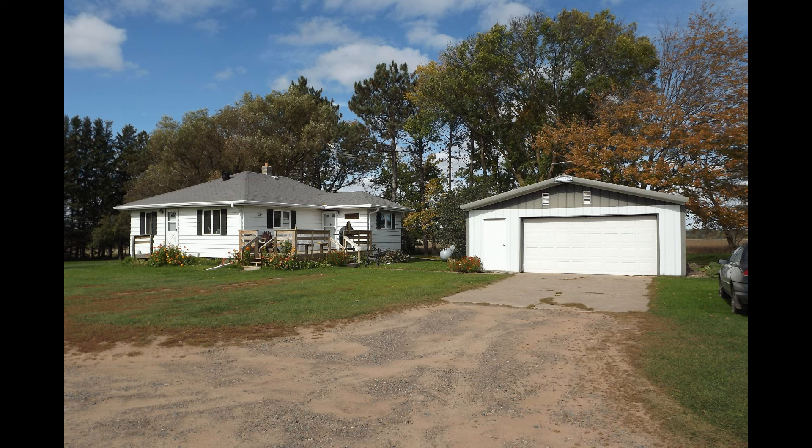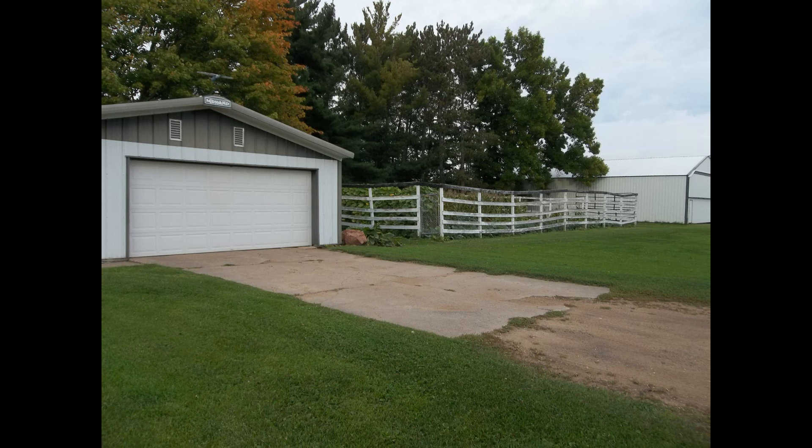The garage was built somewhere around 1984, I think. The house is from the 1960s. We decided to tear down the old garage.